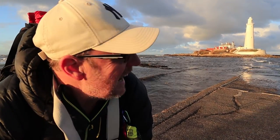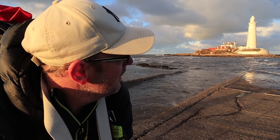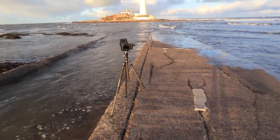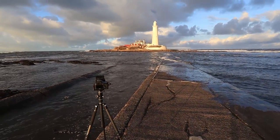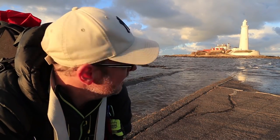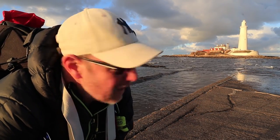Absolutely amazing. The clouds are brilliant, absolutely brilliant. Real deep dark clouds, got the blue in the sky, the polariser popping them all out. The soft light on the lighthouse just looks absolutely stunning. So I'm just going to sit here, let the tide come up a little bit further and take a few more images. Brilliant, brilliant first day, brilliant first evening.